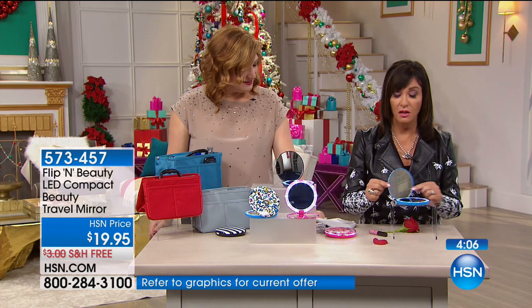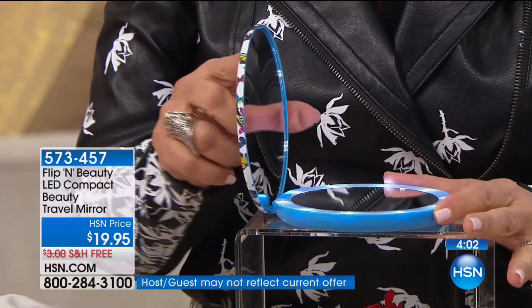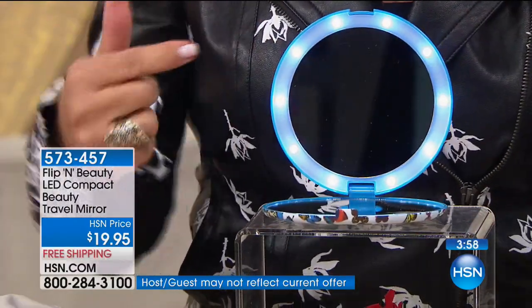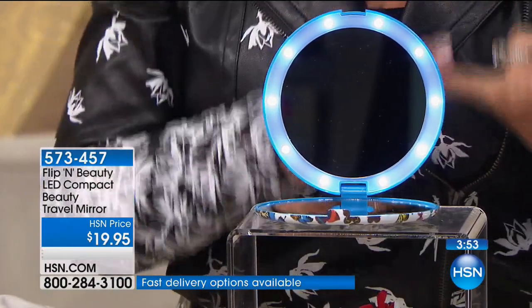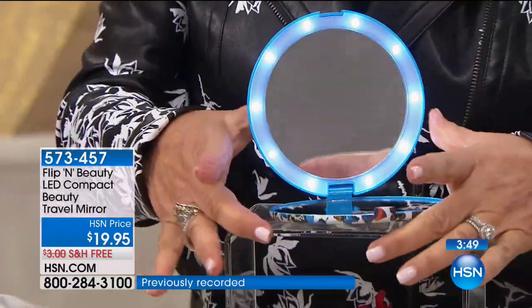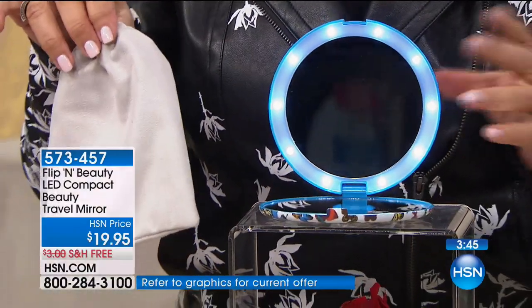You can angle it any way — it's not going to tip. You can just flip it this way — it's perfectly weighted with your gorgeous LED lights all the way around. It comes with the batteries installed. It's lighted. It has regular and five-times magnification. It comes with this gorgeous little pouch and we ship it for free — right, for $19.95.